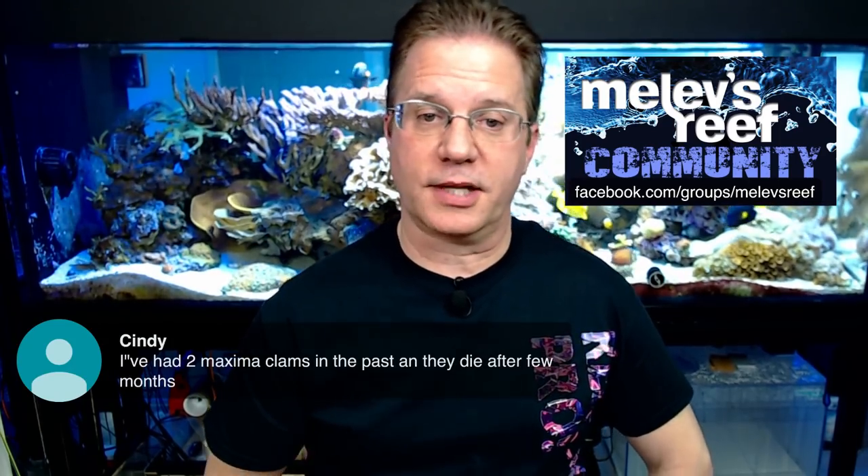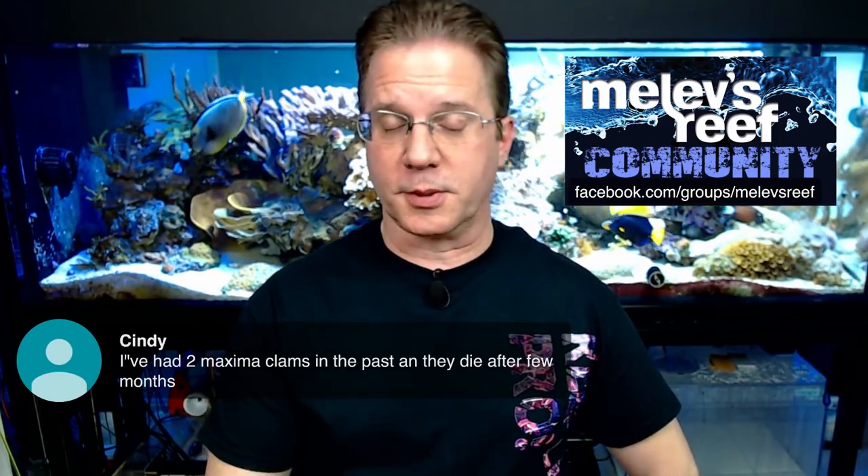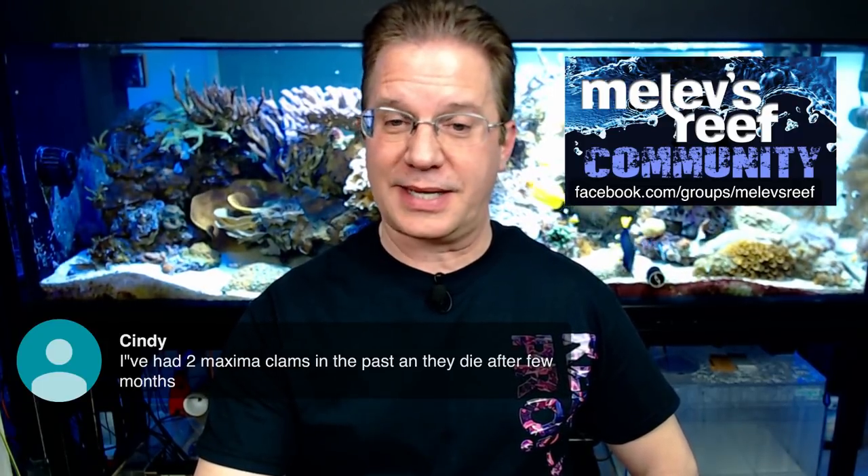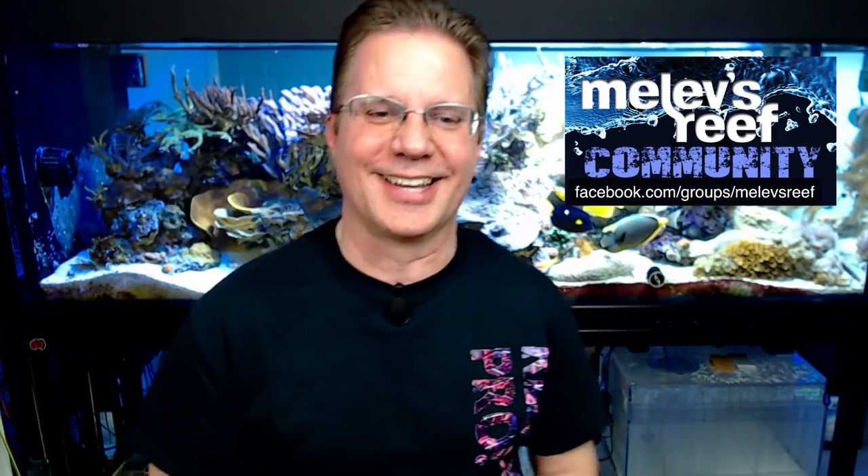Cindy had two Maxima clams in the past that died after a couple of months. The question is: what caused their death? Was it a lack of elements they needed? A fish picking at them? Something falling on them? Not enough light? Odds are they didn't get enough food, because a lot of people have very low nitrate and low phosphate — especially when setting up tanks with dry sand and dry rock. That's one of the reasons I keep telling people to use live rock, because of the good stuff that's in there.